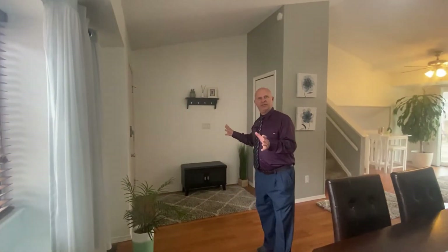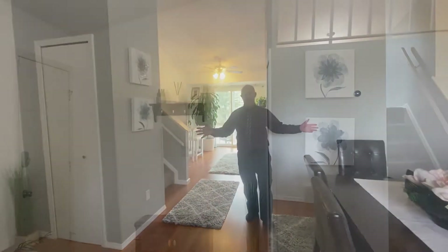It feels spacious, modern, it's light, it's airy. So let's go take a look at it. Everything about this house feels cozy and comfortable, from the window shelving area with the ceramic tile to the nook that's the foyer of the house. And just look at the way the dining room area here flows into the rest of the house.